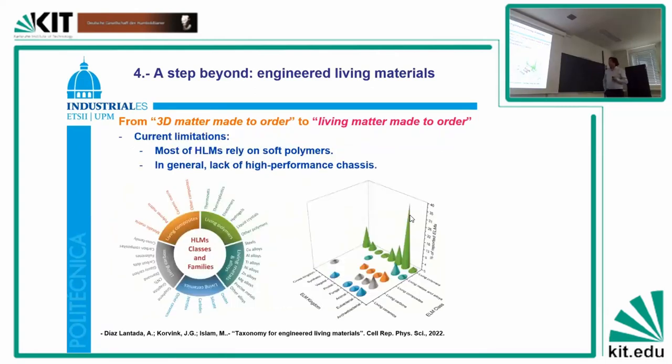We did this study and found that most people are working with living polymers — using either polymeric scaffolds with cells inside, with bacteria, archaea, and eukaryotes, for different applications, many connected to biofabrication and tissue engineering. We also saw some examples using metals, composites, carbons, and ceramics. Then we decided to progress towards engineered living carbon.